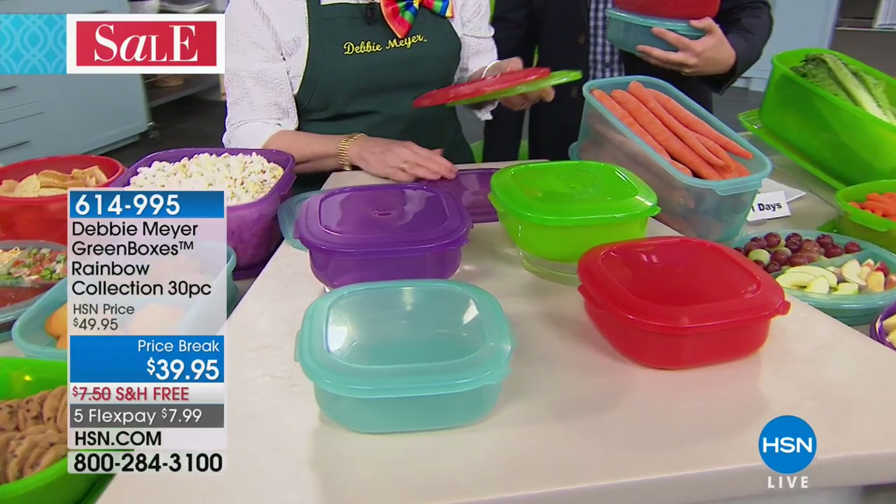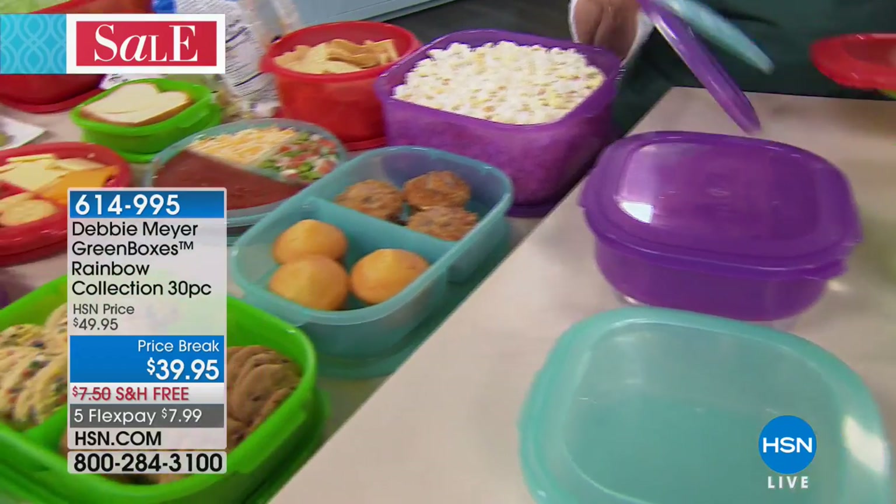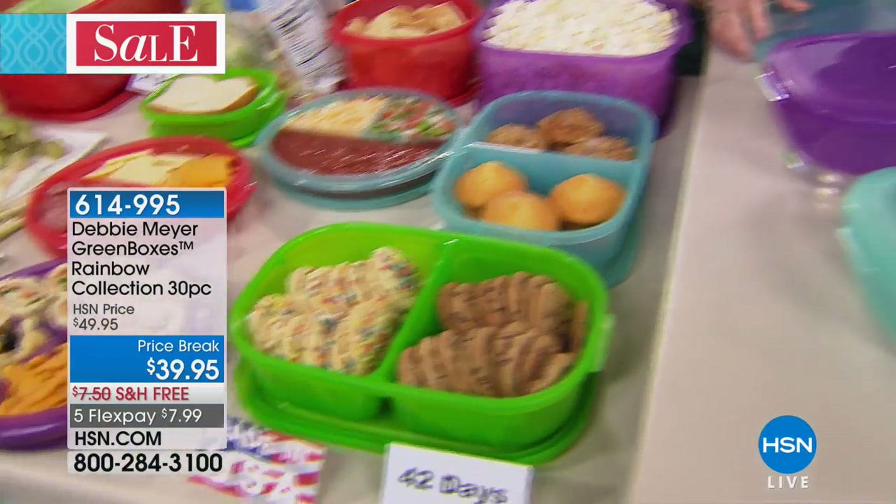Did you get the colors or are you a regular classic green box? I'm a green person — green is my favorite color, so I'm sticking with the green.